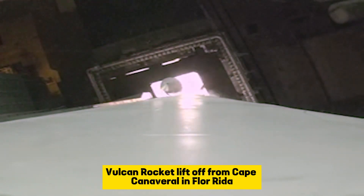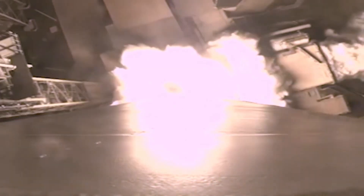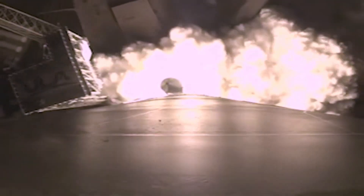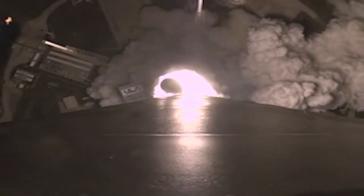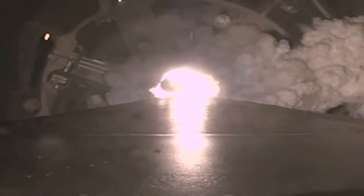We have ignition and full thrust. Two good SRBs and the vehicle has cleared the tower. Both engines operating normally, two good SRBs hitting peak pressure on the SRBs.